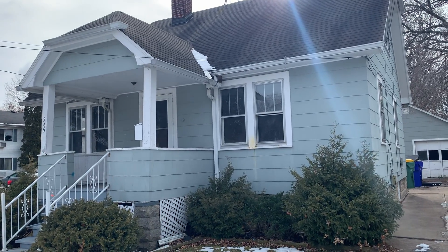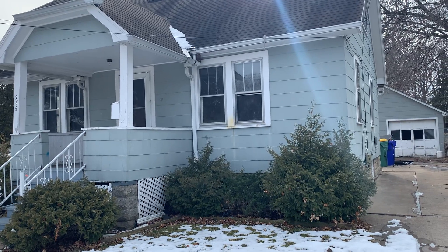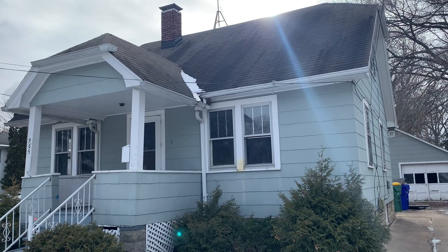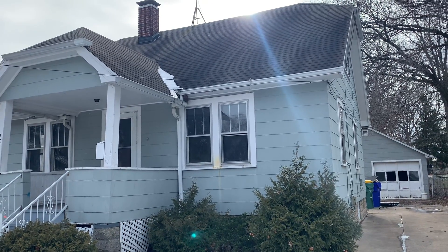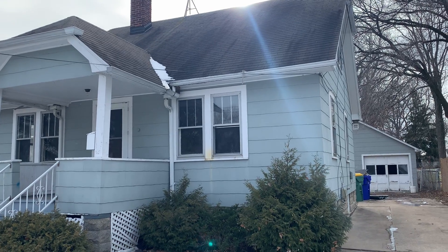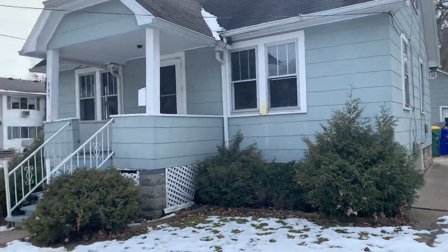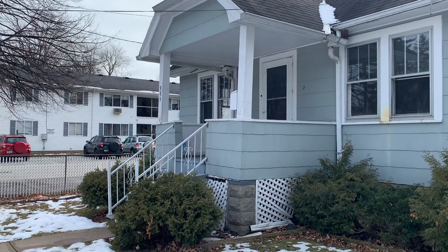Here we are checking out the exterior at 965 7th Street in Green Bay. The roof has probably maybe two seasons left, so that will need to get addressed. The front porch, though — you can see it is tilted a little bit.